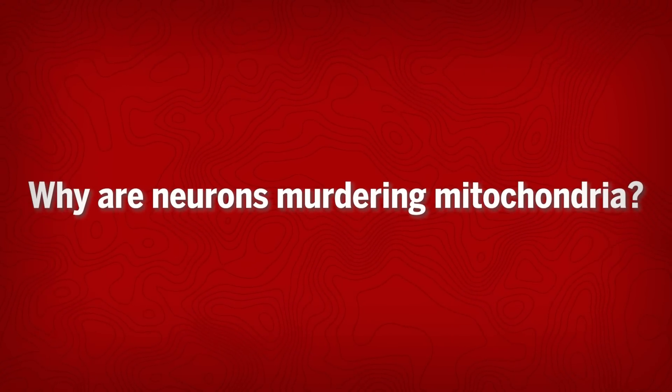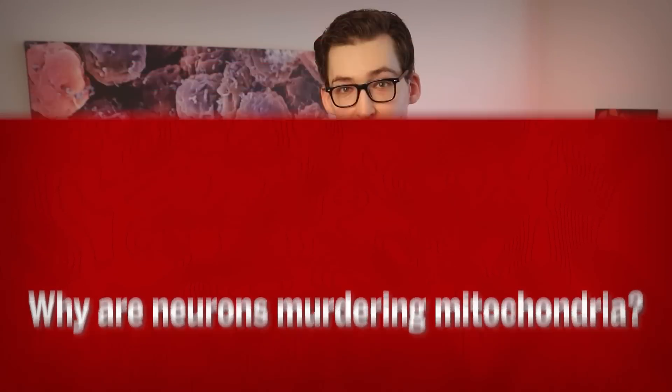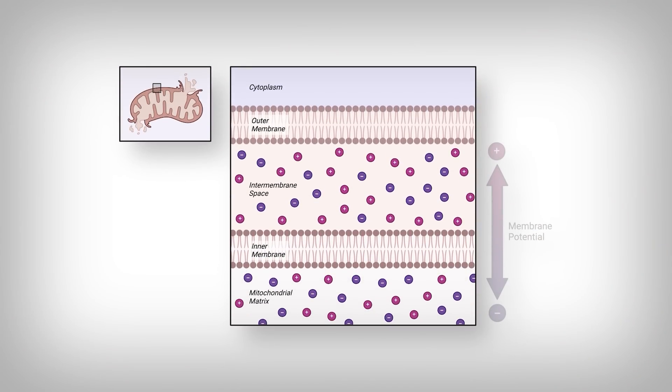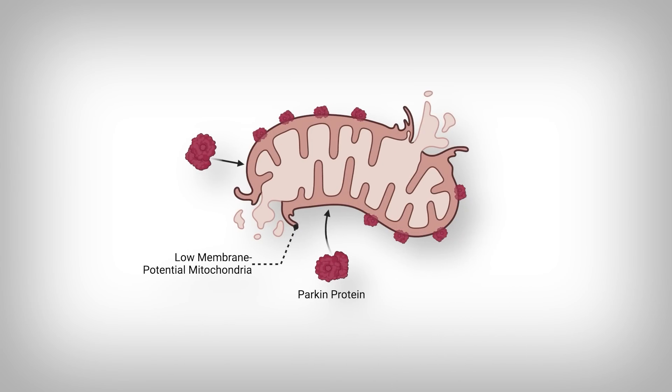What triggers the neuron to suddenly attempt to eliminate its mitochondria? There's a common trigger called membrane potential — essentially the difference in charge between the exterior of the mitochondrion and the inside of the mitochondrion. That difference, with it being much more negative inside, is called the mitochondrial membrane potential. A healthy mitochondrion has a strong membrane potential. However, if mitochondria experience damage, buildup of toxic proteins, or some other insult, the membrane potential can be compromised — and that compromised membrane potential attracts destruction enzymes like parkin.